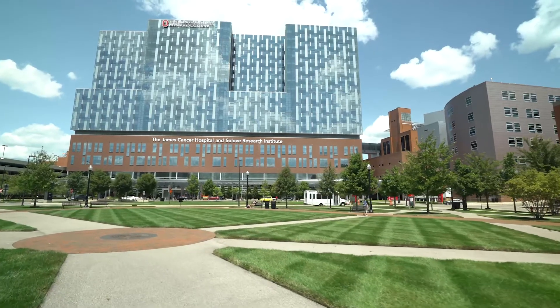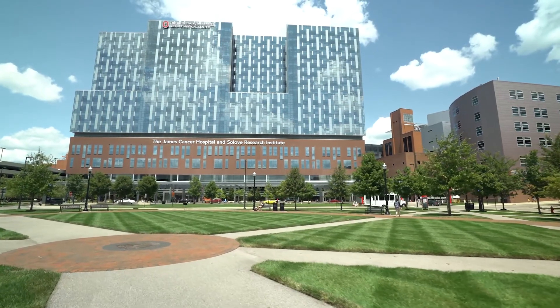I chose Ohio State for both residency and hematology oncology fellowship training because of two main strengths: great science and great patient care. Our hospital, the James Cancer Hospital, has a great load of patients that are an inspiration and a great reason for training and for clinical trials.